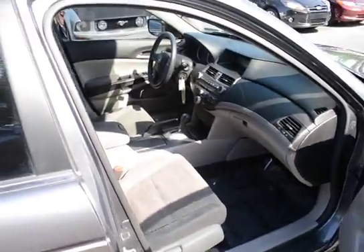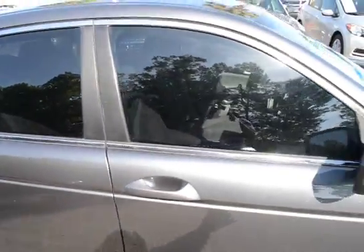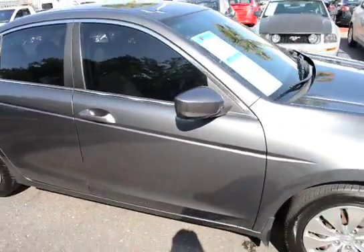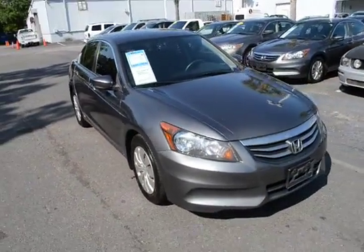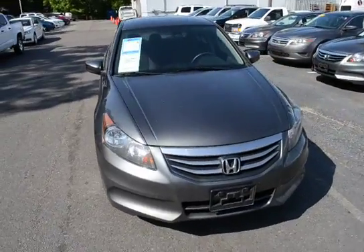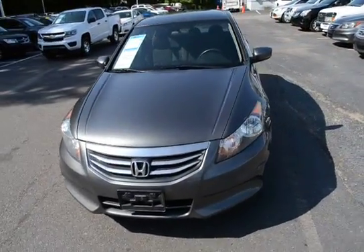For more information on this vehicle, you can visit us online at CharlestonNissan.com, or give us a call here at the dealership at 843-571-2810, or come see us in person on Savannah Highway.